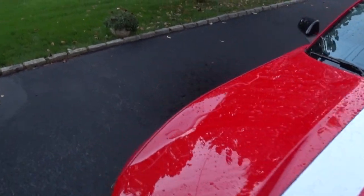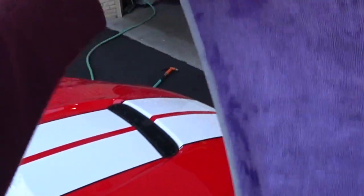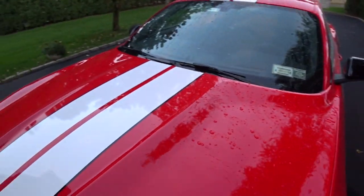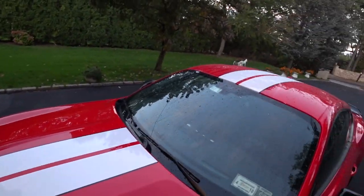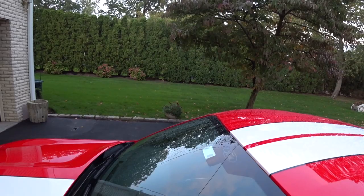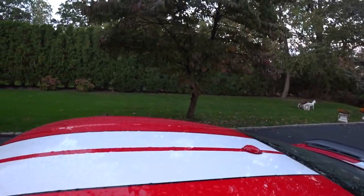All right, the Rag Company Twist and Shout is up next. Moving over to this side of the car, just going to drag it across the surface. This one works really well — I would say equally as good as the Griot's PFM towel so far. They're priced pretty much the same, so it's a matter of preference. I can get the Griot's PFM locally, but my local distributors don't carry the Rag Company.